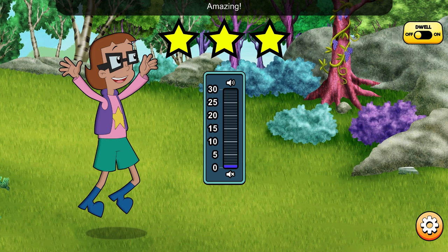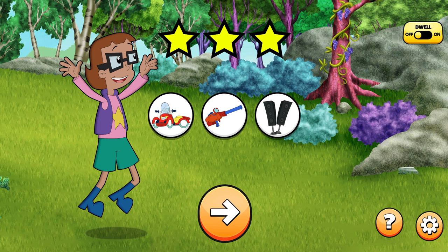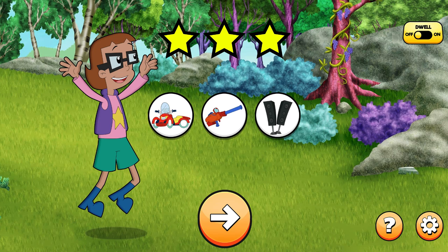Amazing! Each new star will earn a new sound for your sound box! You earned three sounds for your sound box! Let's go to another cyber site to help some more of our friends! Let's go!